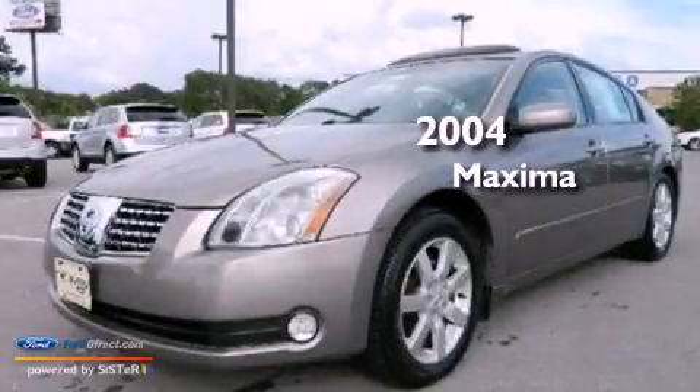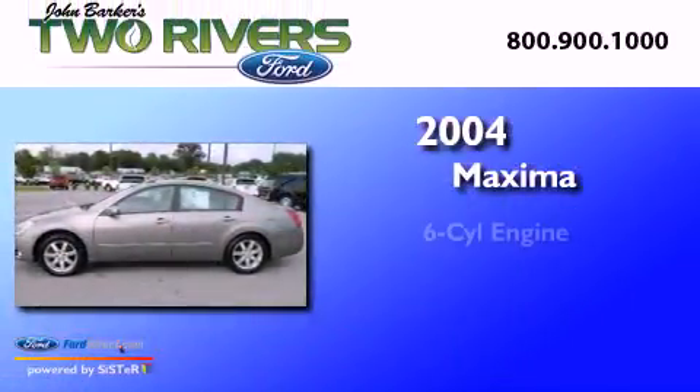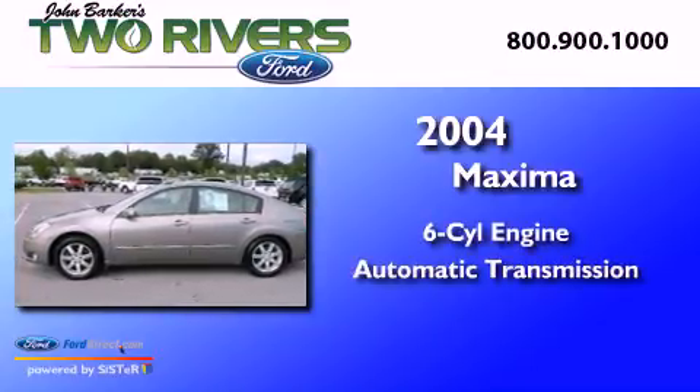This is a 2004 Nissan Maxima. It features a six-cylinder engine and an automatic transmission.